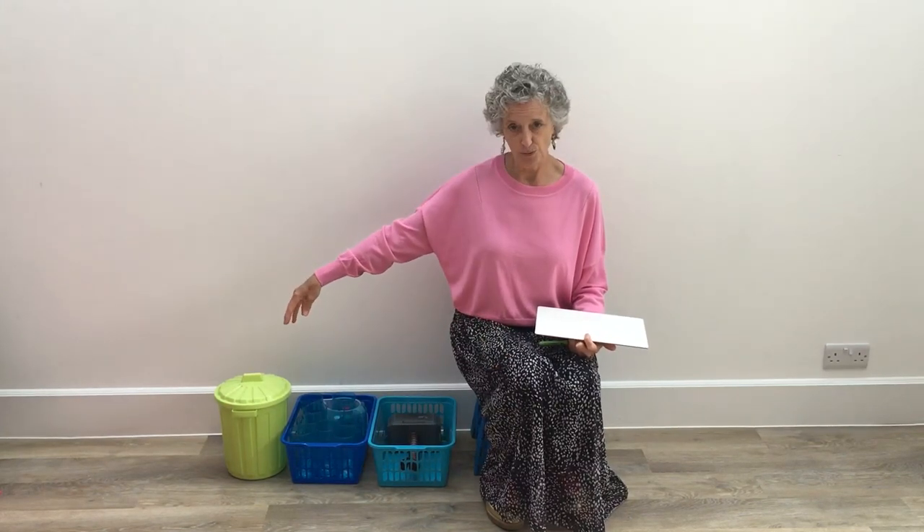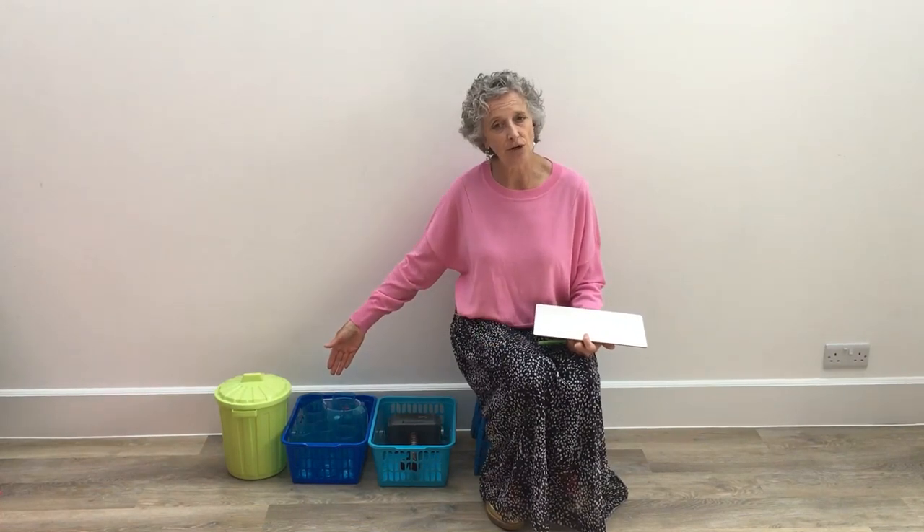This film is about stage three of the Attention Autism Programme. The Attention Autism Programme is a four-stage programme. Stage one, often called the bucket, but it could be another container. Stage two is an activity that takes longer with a clear start, middle, and end — great to watch from start to finish.